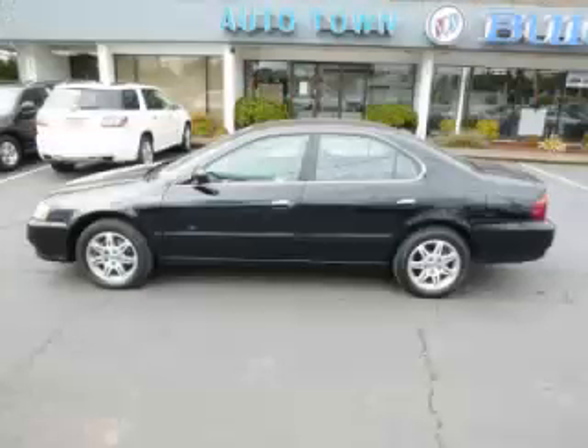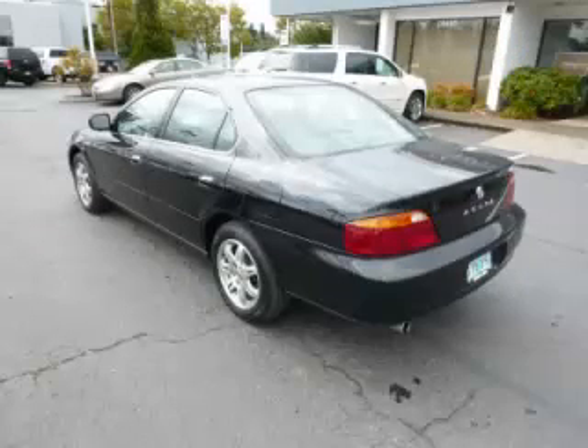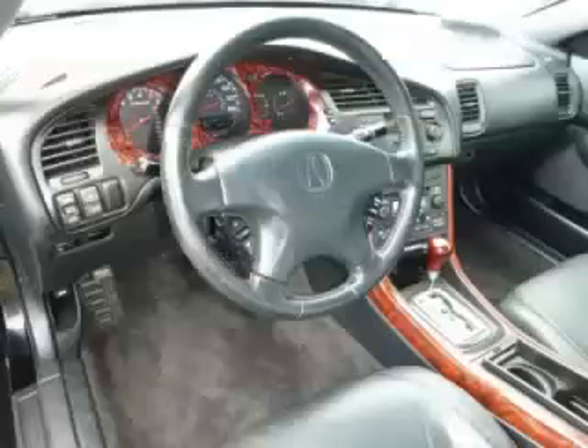This is a 2001 Acura TL 3.2, 3.2L V6 engine with single overhead cam 24 valve. Top features include Bose sound system, climate control, wood trim, AM FM CD cassette, and dual airbags.